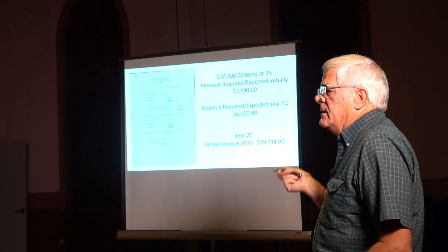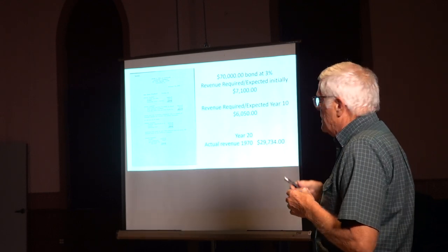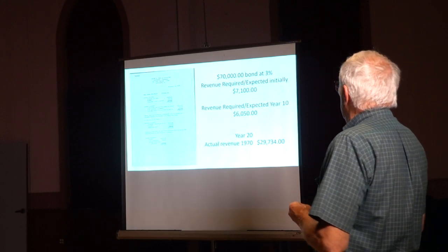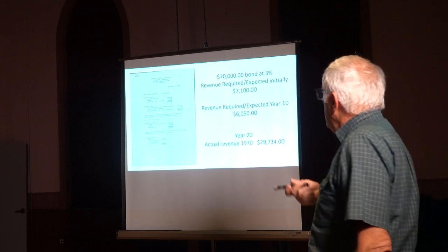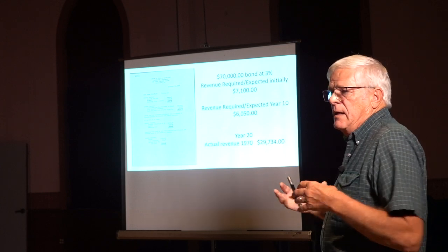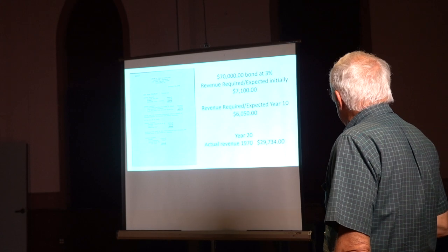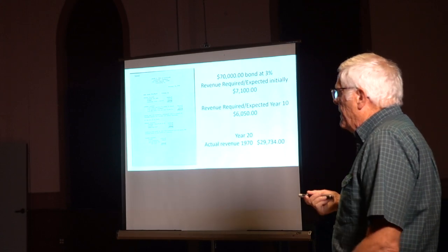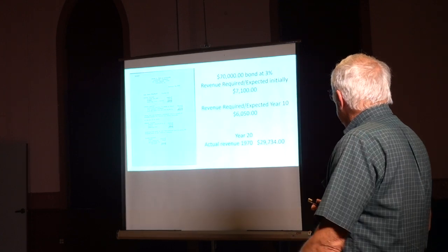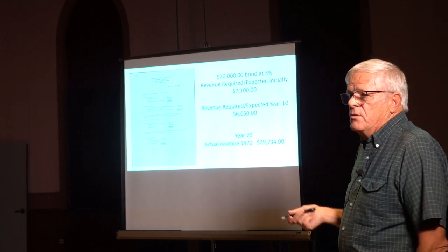They did not only the engineering and the surveying, but they also helped to organize some of the financial information. This is the initial projection of what was going to be required. They were going to need about $70,000, needed to get bonded. By the end of year ten, they were going to have to get about $6,000 of revenue in order to sustain the payments on the bond. And then here in 1970, their actual revenue was up to $20,000.